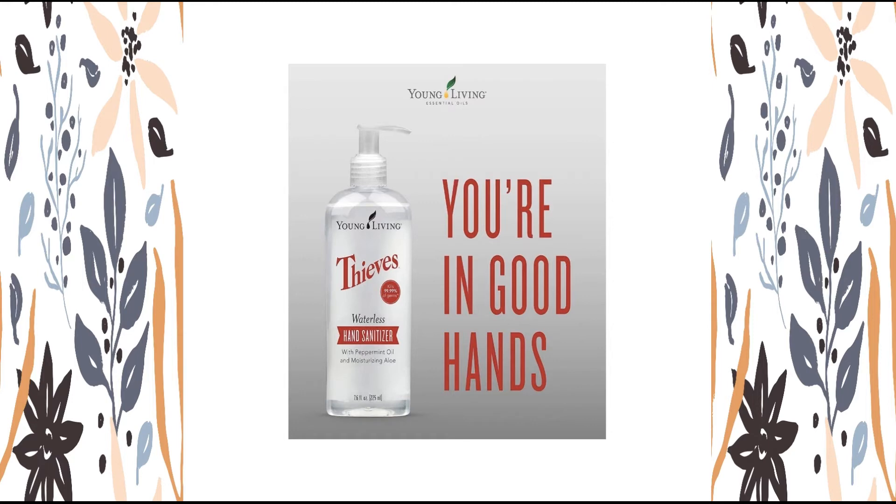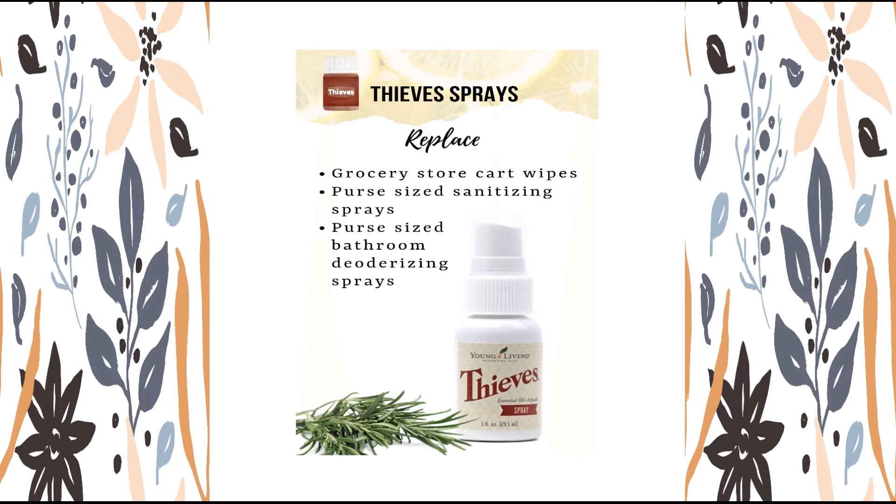Who'd like to give germs the boot? Thieves Spray — looking for a fast and convenient way to freshen up small surfaces? Thieves Spray is the perfect on-the-go, quick-clean solution. Keep one or two around the home and throw one in your backpack. The fresh, spicy aroma instantly promotes a clean environment when used on counters, sinks, door handles, bathroom surfaces, and more. It contains naturally derived, plant-based ingredients and is safe to use around children and pets.